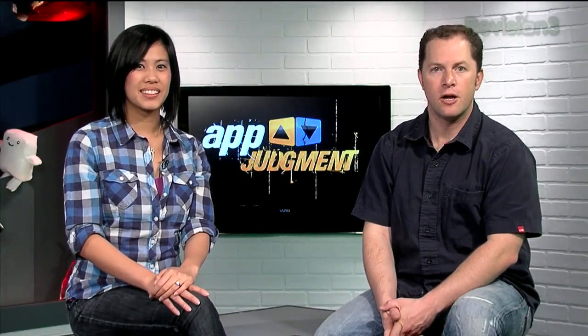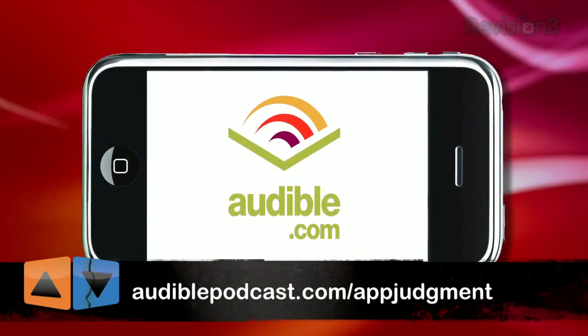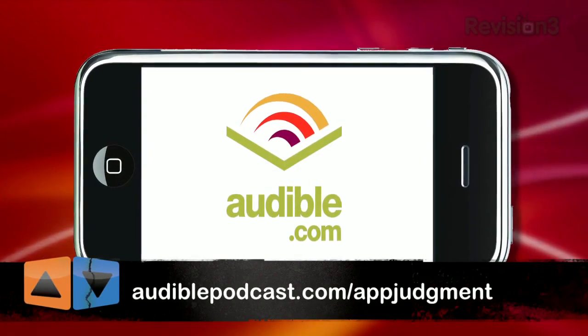This episode of App Judgment is brought to you by Audible.com. Get a free audiobook at www.audiblepodcast.com/appjudgment.